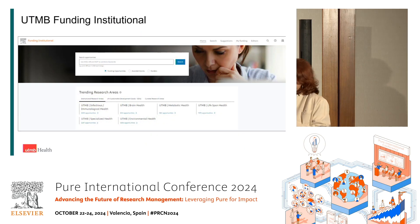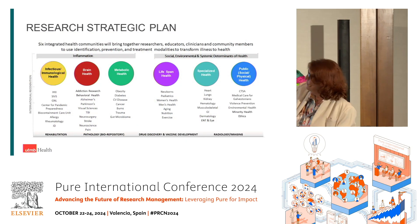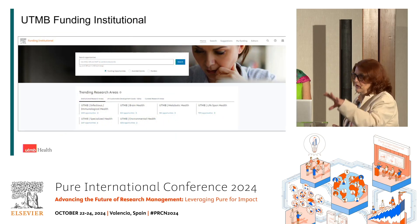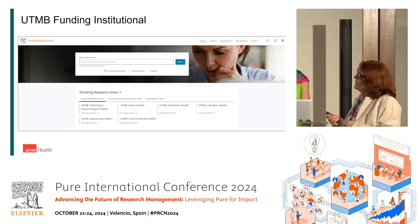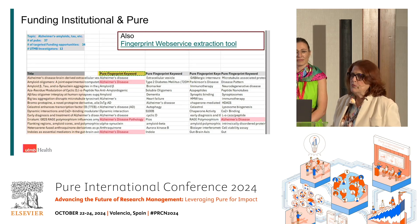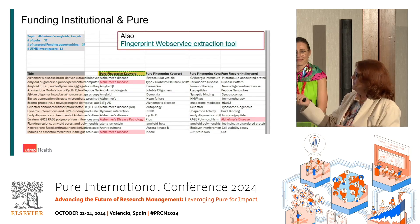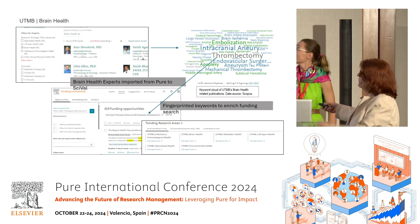How did I make this work in Funding Institutional? All of those keywords relate to the health communities. I couldn't search by all those keywords individually, but what I can do is put them into a search within Funding Institutional and put it in a trending research area, so it is now on our page. I put everything into Excel, figured out all the fingerprint words and keywords, matched them with the health communities, and used the fingerprint web service extraction tool — then we had a search.